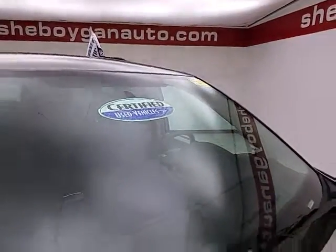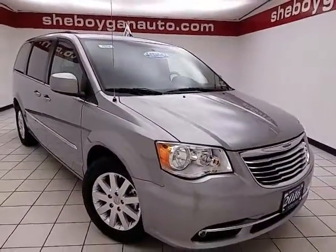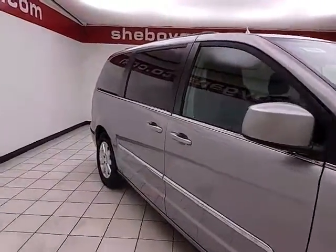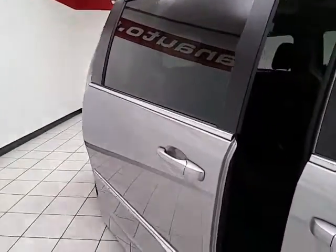After our thorough inspection, it qualifies for our certified used vehicle program, giving you the balance of a three-year 36,000-mile bumper-to-bumper and a seven-year 100,000-mile powertrain warranty, which also includes emergency roadside assistance, towing, rental reimbursement, and trip interruption service — all available nationwide.